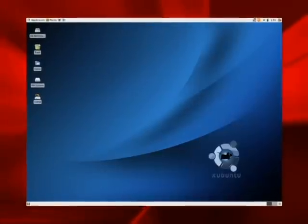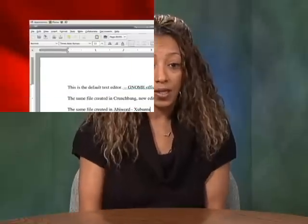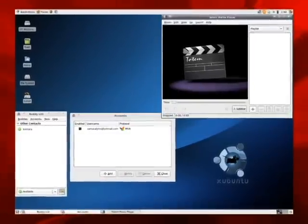Users familiar with the Windows interface should have little problem navigating around Xubuntu. Xubuntu is an official variant of Ubuntu, although more streamlined. It took 59 seconds to load from the USB drive. As with the other Linux distributions tested, Xubuntu comes preloaded with programs. AbiWord is the installed word processor, and there are applications for play and work as well, such as Totem Movie Player and instant messaging.